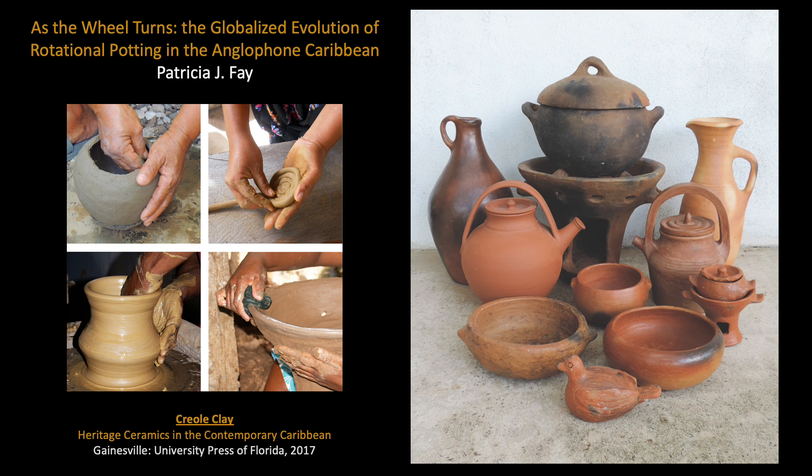While hand building and wheel throwing practices may appear to be separate or exclusive, in the case of heritage ceramics, these technologies are clearly interconnected by the necessity of rotation. Based on first-hand observation, this presentation will address several different systems of vessel rotation used among heritage potters in the contemporary Anglophone Caribbean.